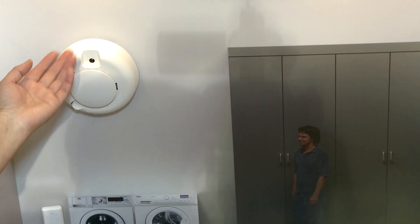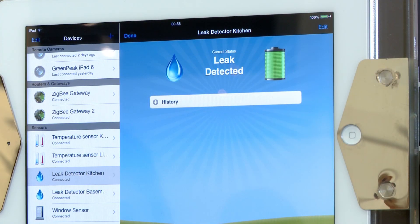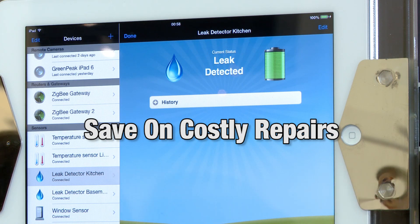For instance, smoke, carbon monoxide, and even water leak detectors can be connected and immediately alert you or a monitoring center when they detect dangerous conditions. Discovering a water leak early can save homeowners very costly repairs.